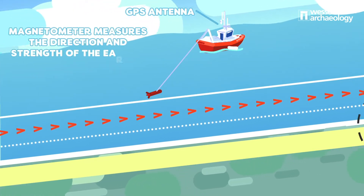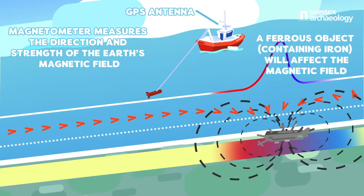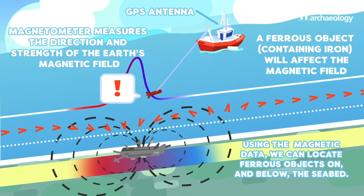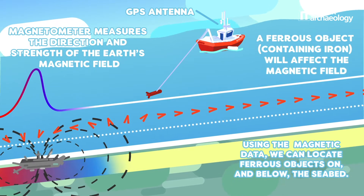Next we have marine magnetometers. These are slightly different in that they are passive sensors — they don't emit anything. Instead, they detect changes in the earth's magnetic field. These changes will be caused by any ferrous material, which is material containing iron, either on or buried beneath the seabed. The size of the magnetic anomaly will vary depending on how much ferrous content there is, so an object containing a lot of ferrous material such as a steel shipwreck will give a much larger magnetic anomaly compared to a wooden shipwreck.